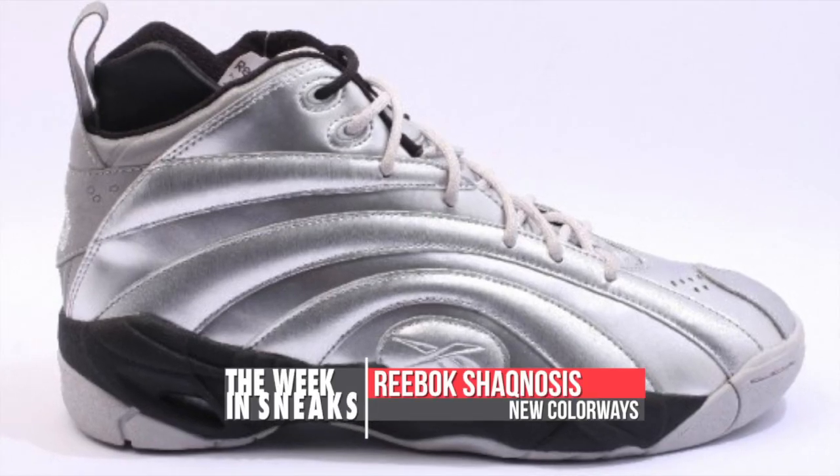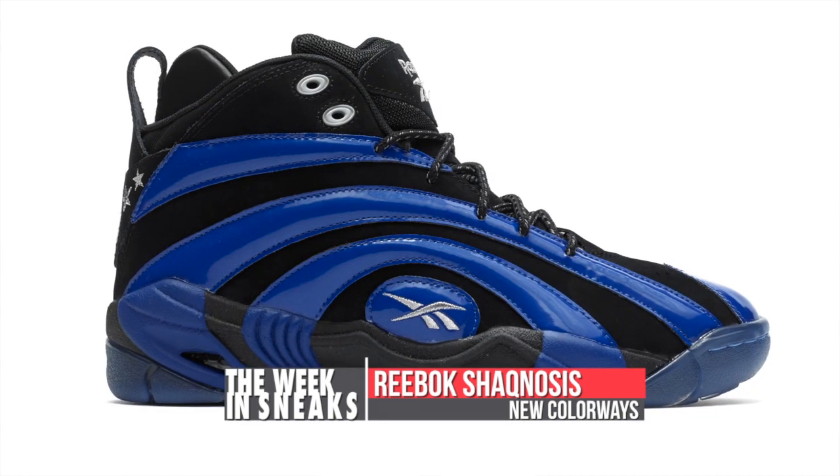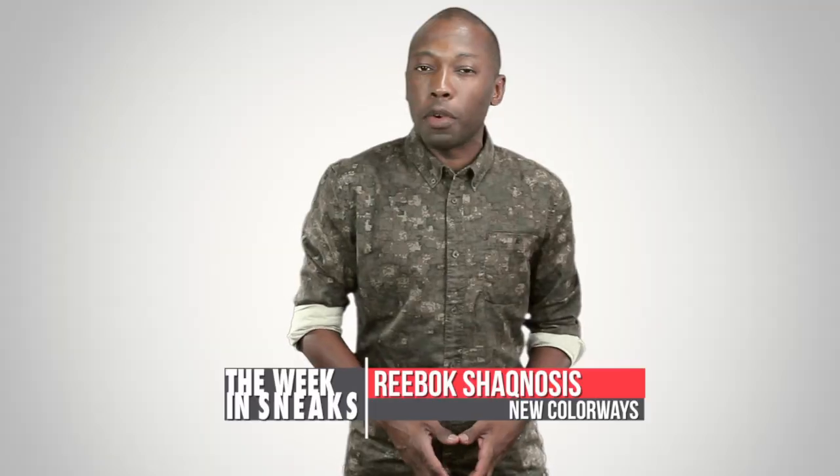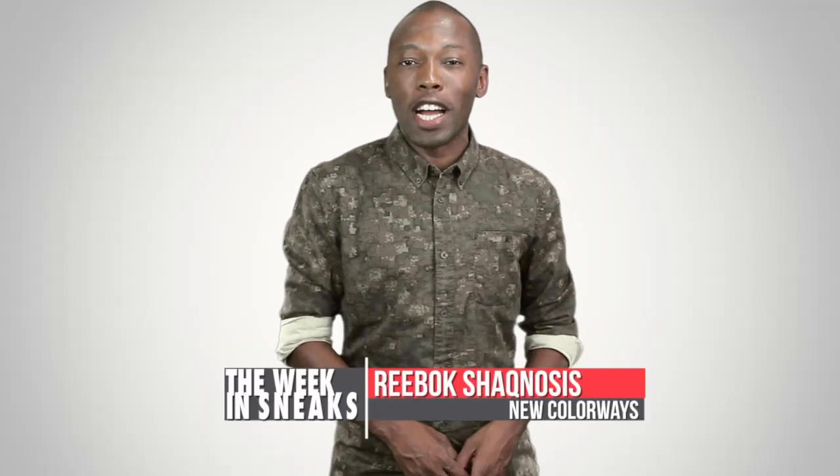The Reebok Shagnosis also made an appearance on Monday, and we saw it in a few different colorways like the silver and black, but more importantly, this blue and black colorway that will be dropping on August 2nd for $115.